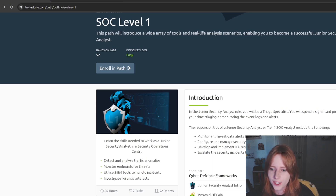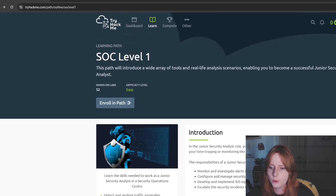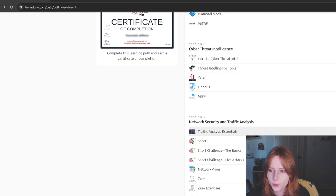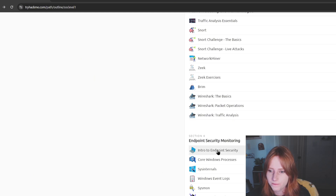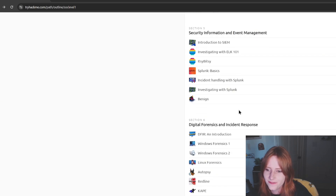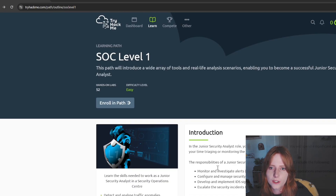The order doesn't really matter, but I took SOC Level One and completed cyber defense frameworks, cyber threat intelligence — besides Yara, I didn't do Yara — some SNORT, traffic analysis essentials, Zeek, and Wireshark. You definitely need Wireshark, so make sure you do that. I also did Intro to Endpoint Security, Sysmon, Splunk Basics, and ELK, which is also very important.